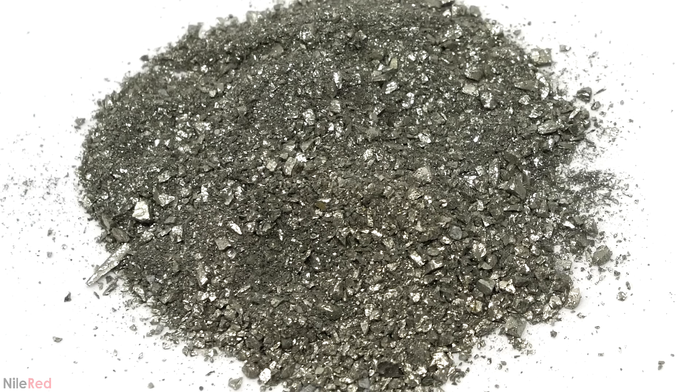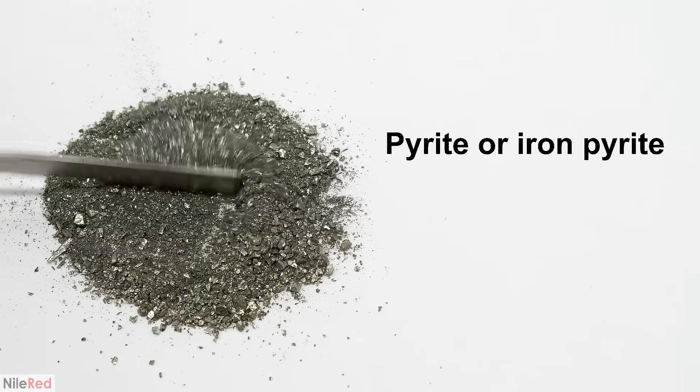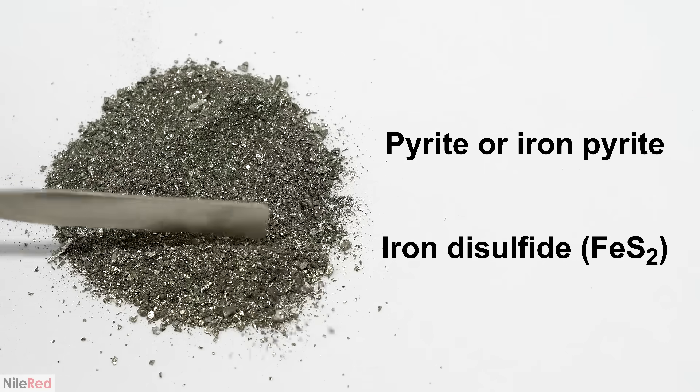What I didn't know though, was that despite it being way less valuable than gold, it was still a really interesting compound. The mineral name for fool's gold is pyrite, or iron pyrite, and its chemical name is iron disulfide.